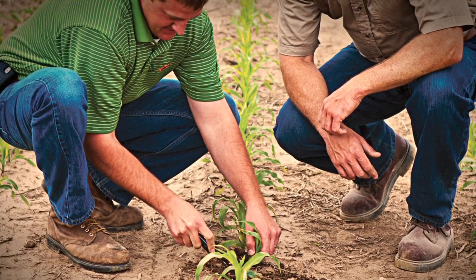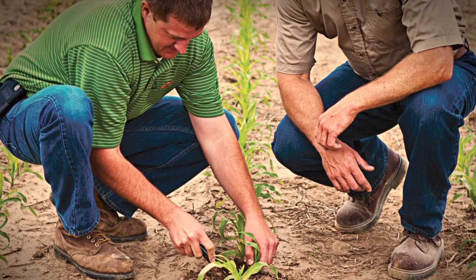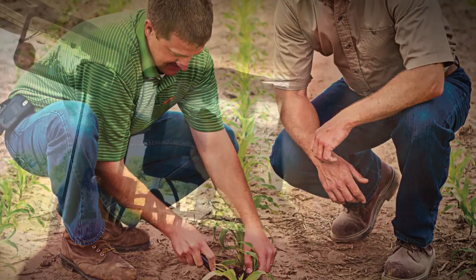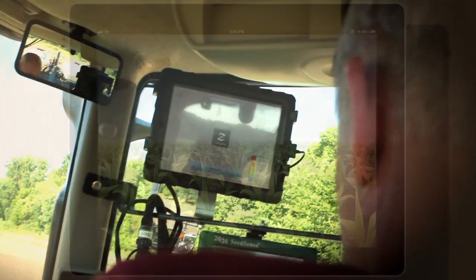And finally, the seed dealer will offer support through agronomists that have been trained and certified on this system to ensure that the prescription is correct, operational in the cab, and supported with local technical expertise for each individual grower.